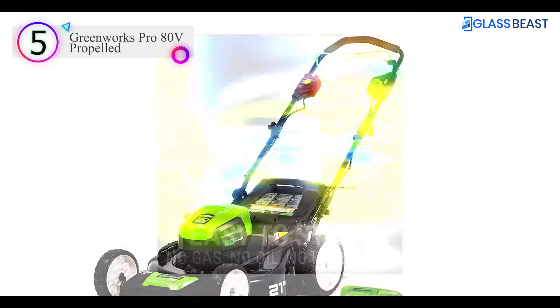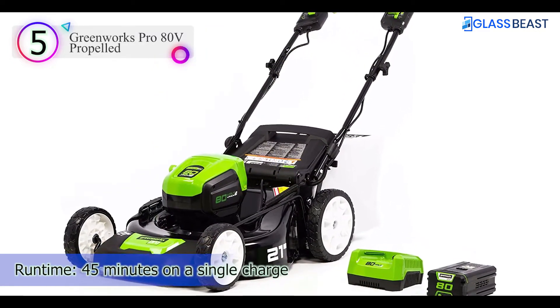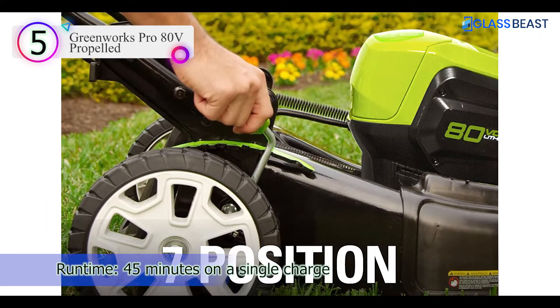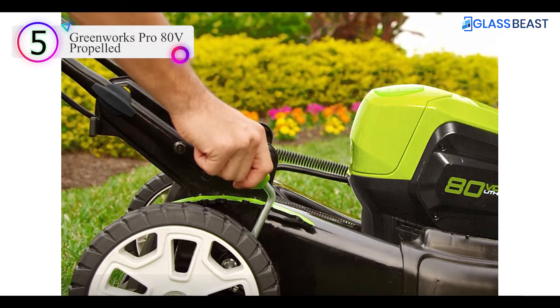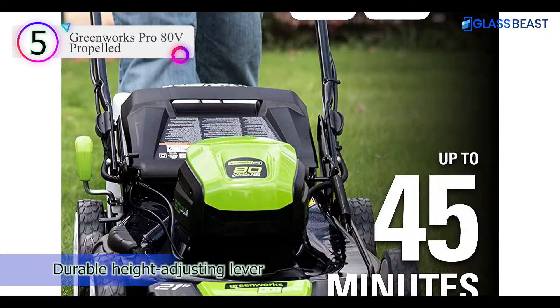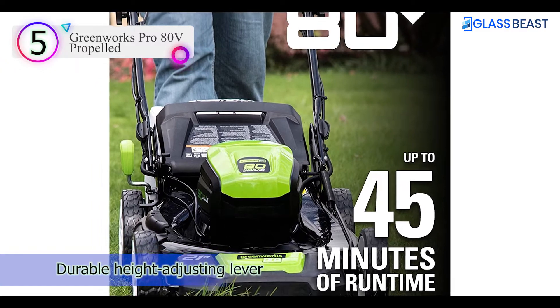Featuring a 21-inch steel deck, 45 minutes of runtime, and a choice between bagging, mulching, or leaving clippings behind, this easy-to-maneuver 64-pound self-propelled mower is a great option for moderate-size yards. The kit comes with an 80-volt battery and a rapid charger, though additional batteries are available for larger properties that require more runtime.